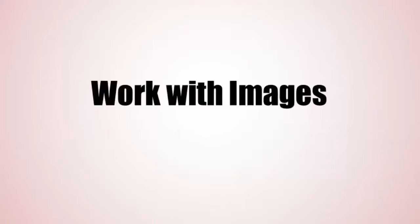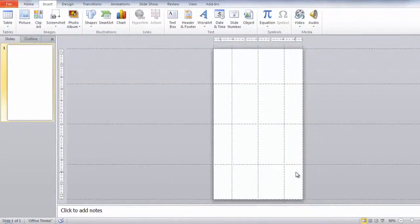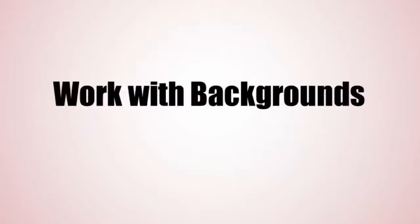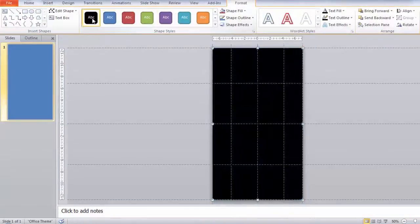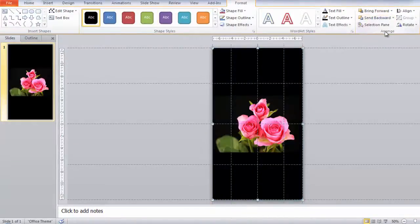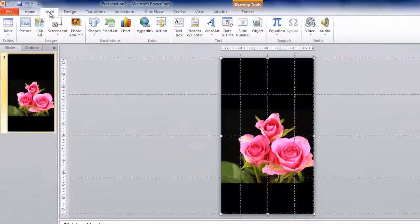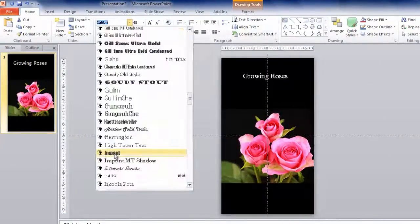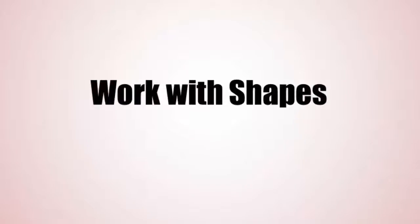Working with images. Working with backgrounds. Working with text boxes. Working with shapes.